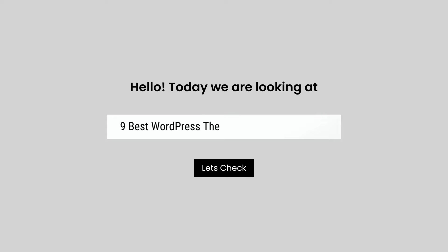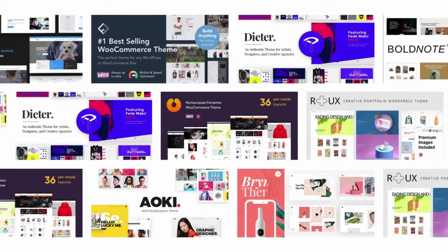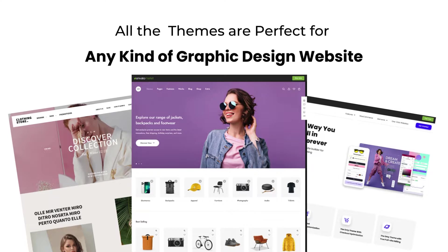Hello, today we are looking at 9 Best WordPress Themes for Graphic Design Portfolio. All these graphic design portfolio themes mentioned are picked by experts based on the rating, high number of sales, and awesome features.